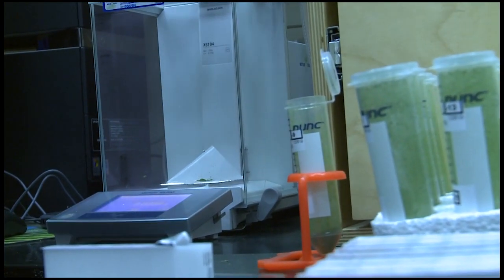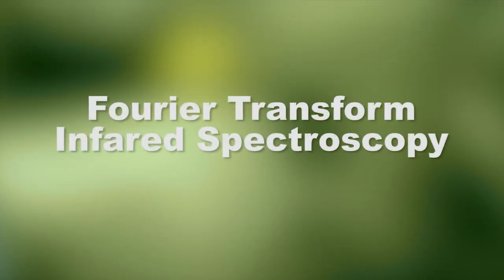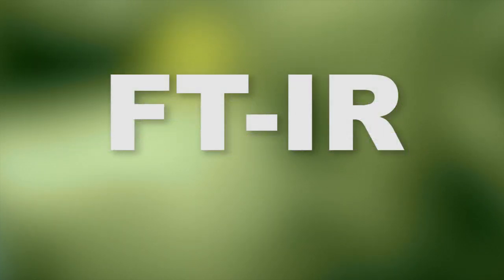the research into this technology, termed Fourier Transform Infrared Spectroscopy, or FTIR for short, is being spearheaded by Dr. Ashley Brown.